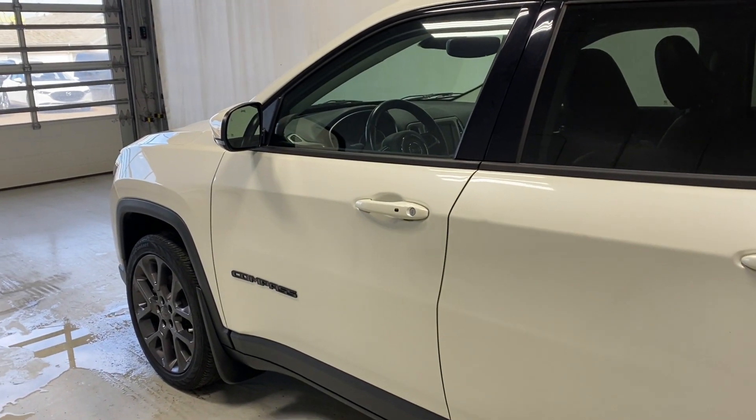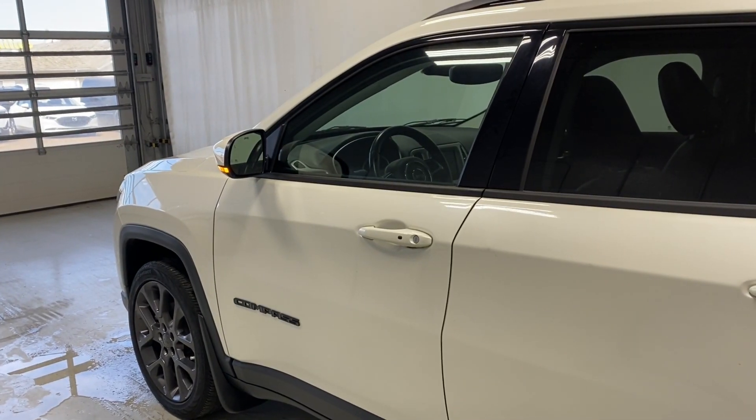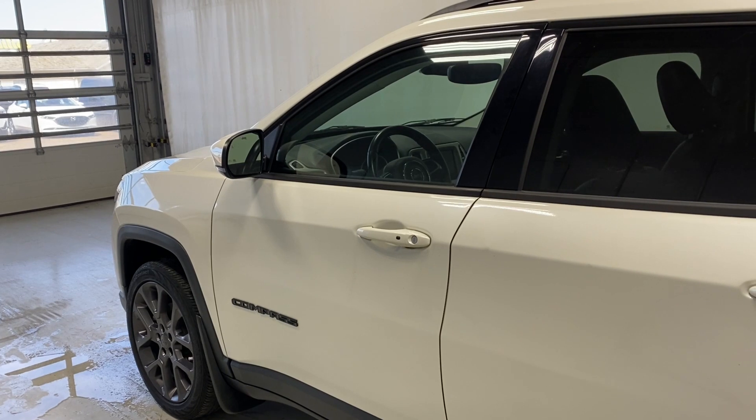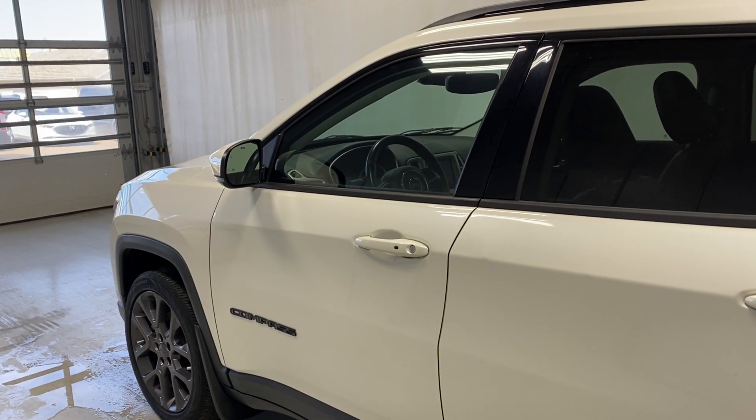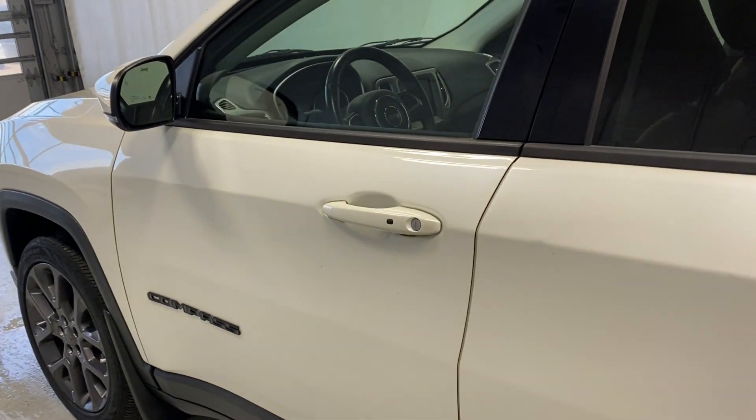Before we take a look inside, let's take a look at the key fob. Let's do the remote start, because it's working for us right now. So it starts the vehicle right up for us.